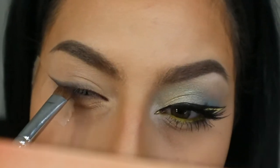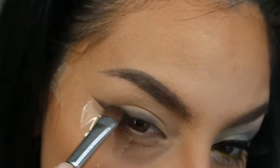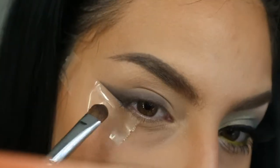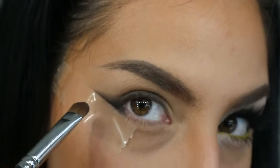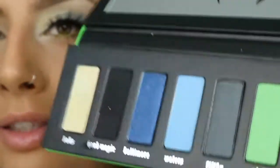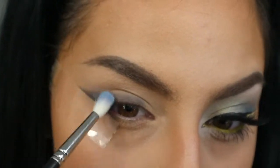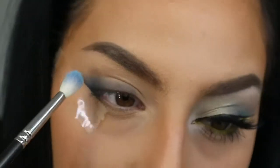I'm going to take a little bit of that black again and press it on the inner corners just to make it a bit darker. Next I'm taking this blue called Waters with a smaller brush and I'm going to put this blue right on top of the black liner, blending it up to the crease as well.